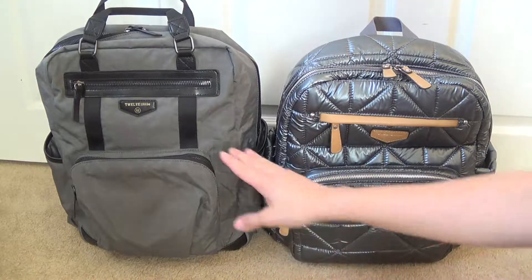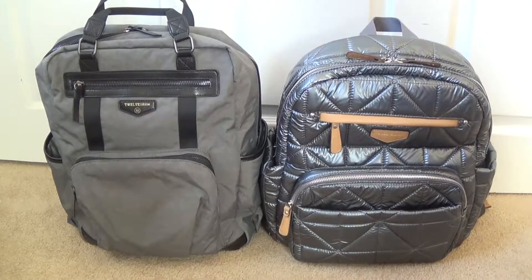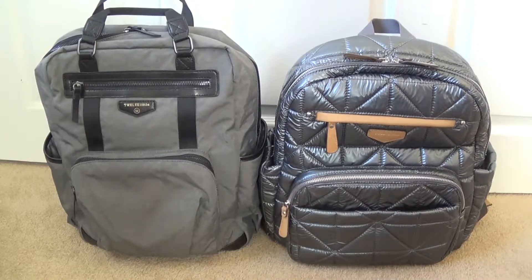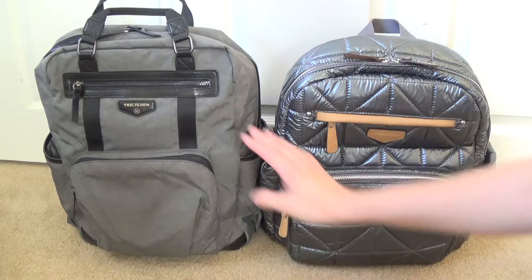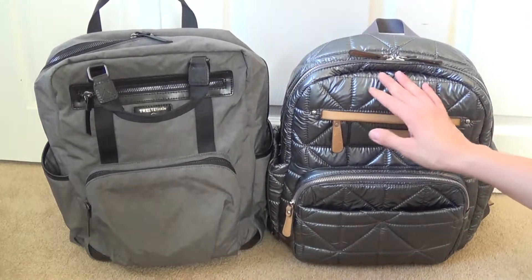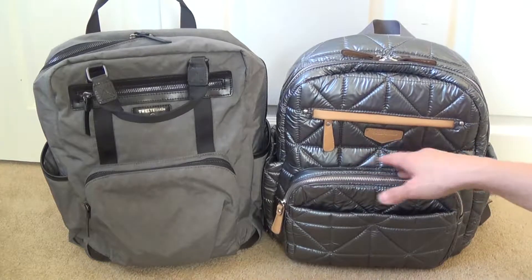The Courage Backpack is a unisex backpack geared more towards dads as well as moms, while the Companion is probably more of a mom bag — but both are still very stylish and neutral. Dads may not mind carrying the Companion either, since it doesn't scream girl at all. The Courage has a plain trim — gray with black trim throughout — while the Companion has a nice contrasting trim that contrasts the dark color of the bag.